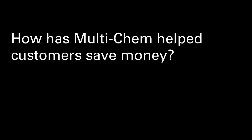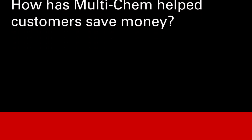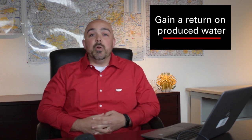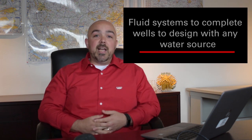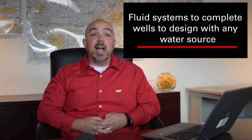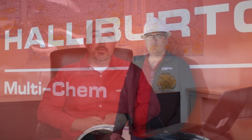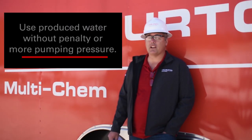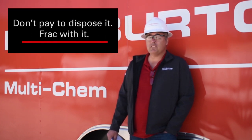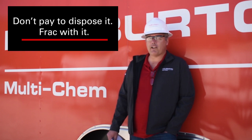How has Multichem helped customers save money? We've got to get a return on the water that is produced. Our customers simply can't afford to pay to make this problem go away, as they have in years past. We've designed all of our fluid systems to allow them to effectively complete their wells to design with any water source. We have to build a fluid system that allows us to complete that well to design using 100% produced water, and we don't have to pay any penalties with extra pressure by doing so. You don't have to pay for disposal — we can frack with it.